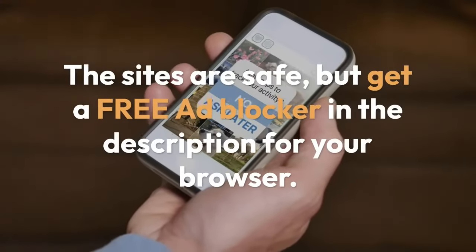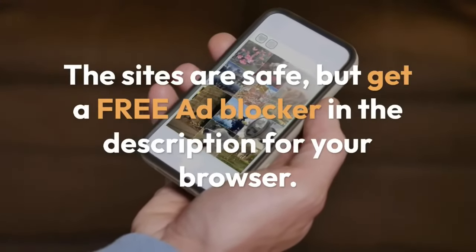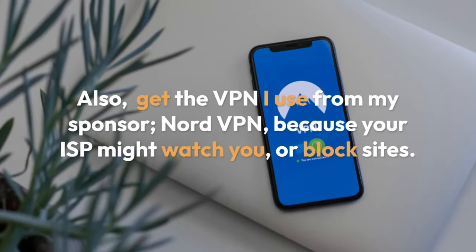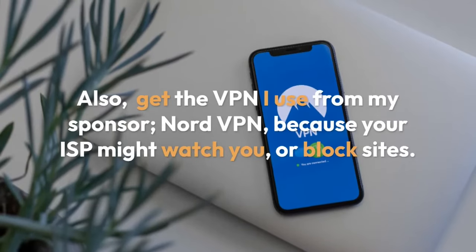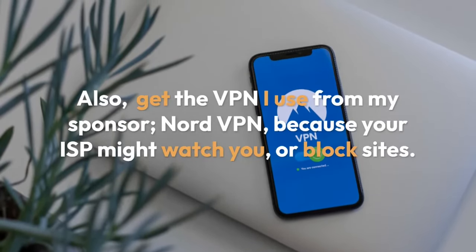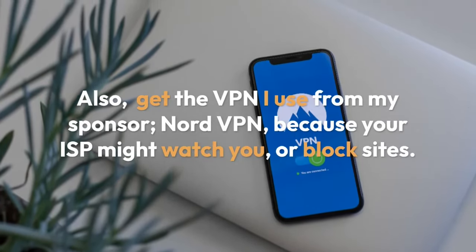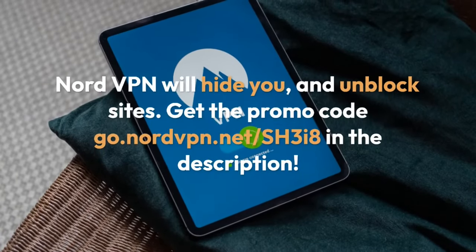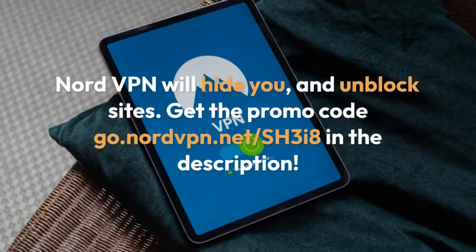The sites are safe, but get a free ad blocker in the description for your browser. Also, get the VPN I use from my sponsor NordVPN because your ISP might watch you or block sites. NordVPN will hide you and unblock sites. Get the promo code you see here in the description.